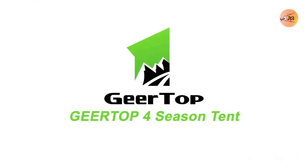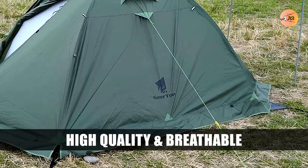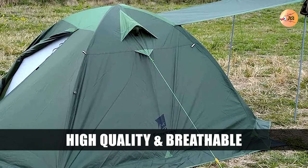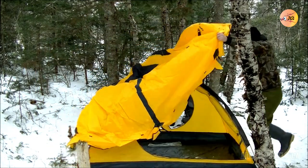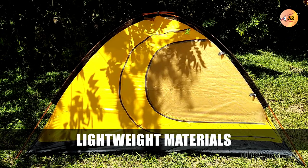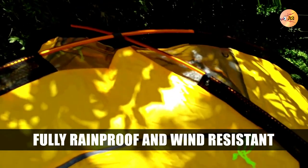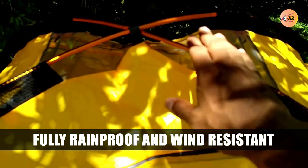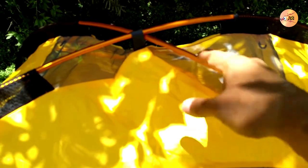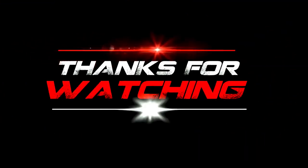Number 1: Geertop 4 Season Tent. The Geertop 4 Season Tent has over 3,000 reviews and is highly rated. The multiple windows and doors provide maximum ventilation and convenience. The built-in light hook and two storage pockets make it a great choice for camping in all seasons weather. Whether you face high winds, this tent is the top pick. Thanks for watching.